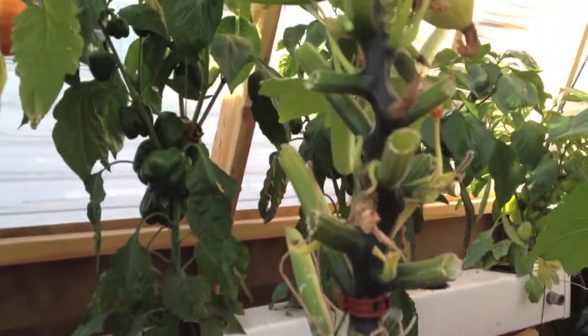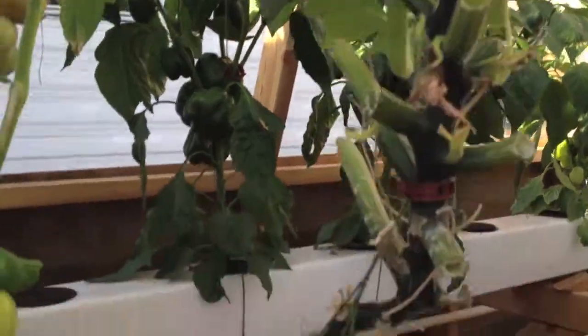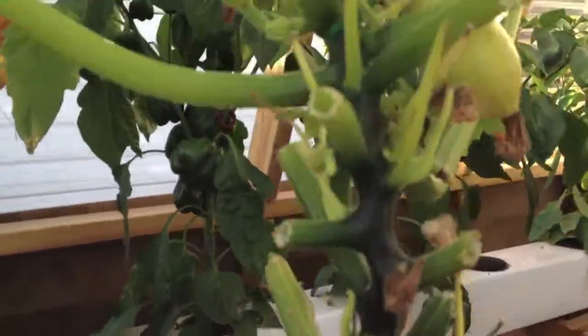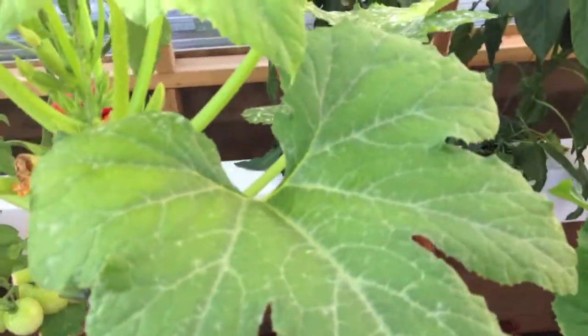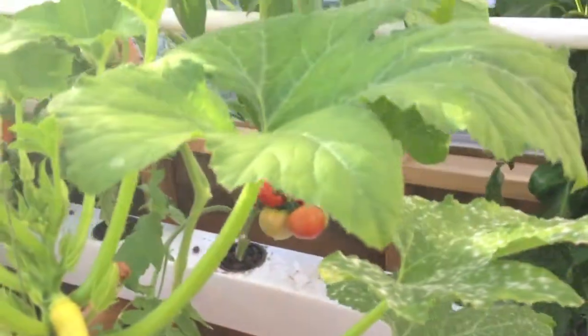Zucchini — this is the summer squash one. All this is from leaves that we've trimmed off. We've got another one coming in here, some more budding in. Still having a problem with mildew, so I've been cutting off leaves when the mildew gets bad, but they're still growing and still tasty.